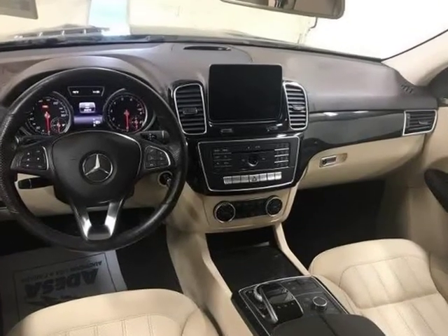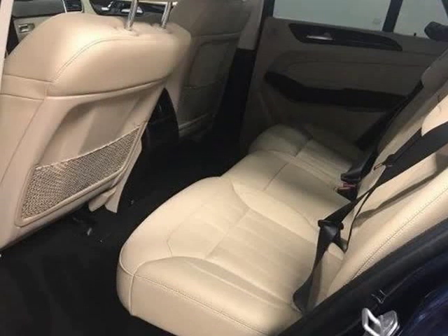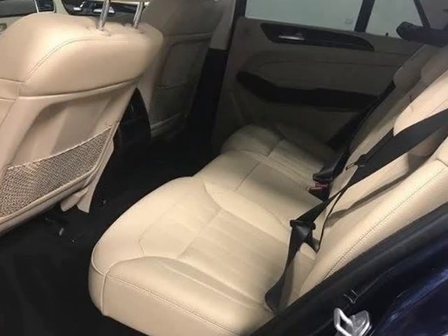Rearview backup camera, Bluetooth, hands-free calling, navigation, heated leather seats, moonroof, blind spot technology.